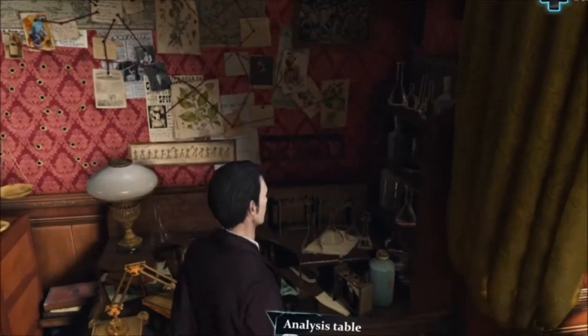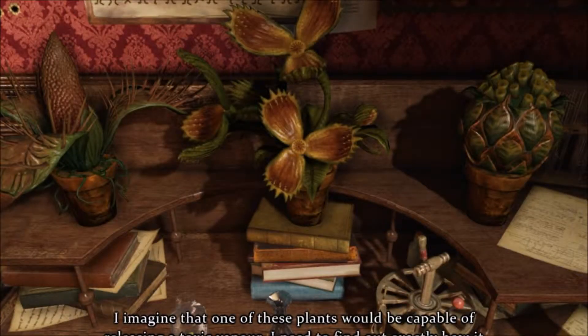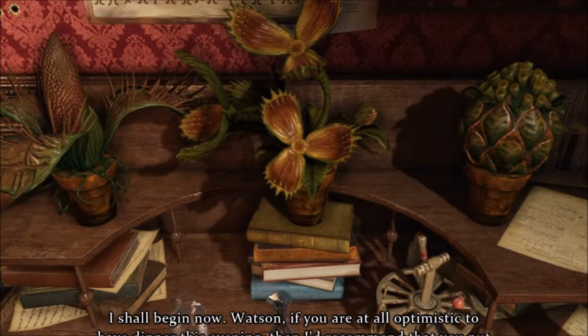I'm sure it's going to be at this table. There we go — deadly plant experiment. I imagine that one of these plants would be capable of releasing a toxic vapor. I need to find out exactly how it could be done. I shall begin now. Watson, if you are at all optimistic about having dinner this evening, I'd recommend that you put on the gas mask.